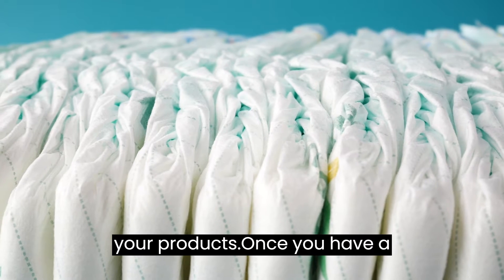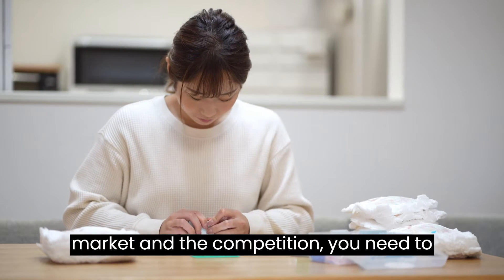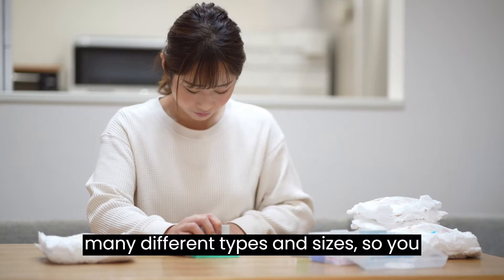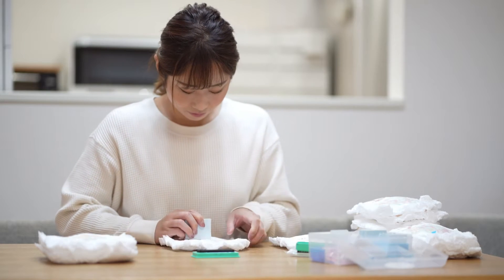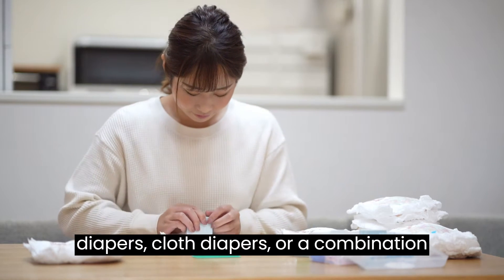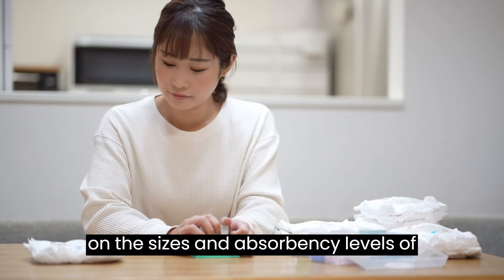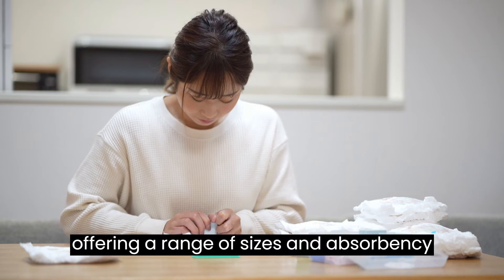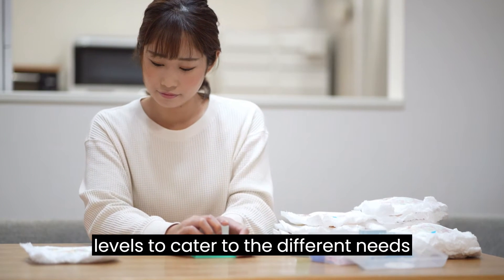Choose your products. Once you have a better understanding of your target market and the competition, you need to choose your products. Diapers come in many different types and sizes, so you need to decide which ones you will offer. You can choose to offer disposable diapers, cloth diapers, or a combination of both. You also need to decide on the sizes and absorbency levels of the diapers you will offer. Consider offering a range of sizes and absorbency levels to cater to the different needs of your customers.